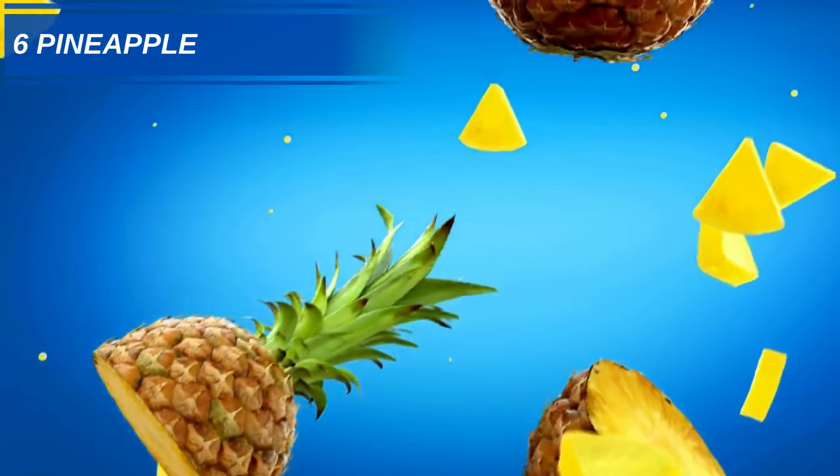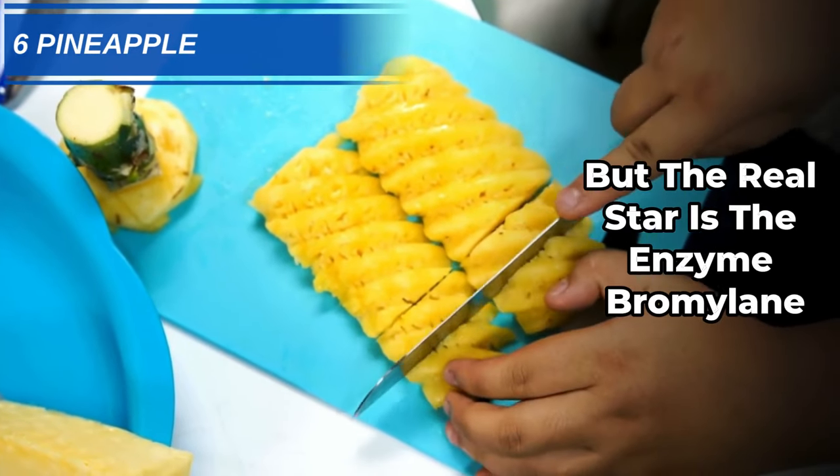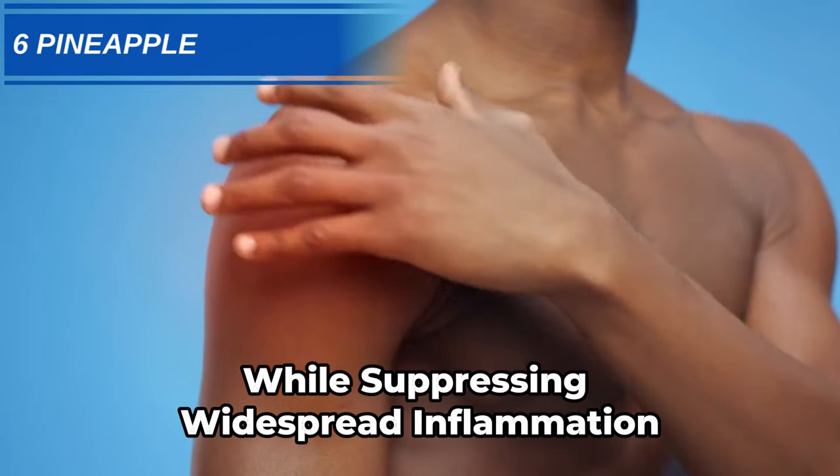Number 6: Pineapples. Pineapples offer vitamin C, but the real star is the enzyme bromelain. Bromelain blocks your body's production of inflammatory compounds while suppressing widespread inflammation.